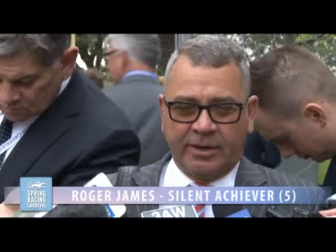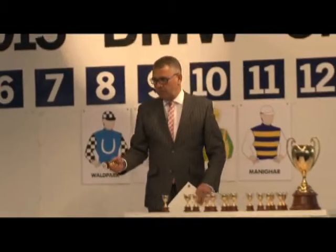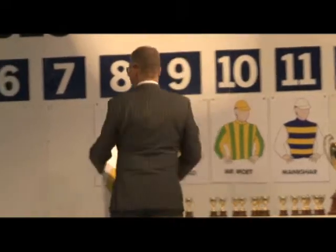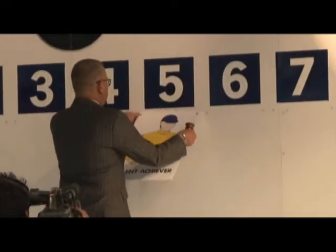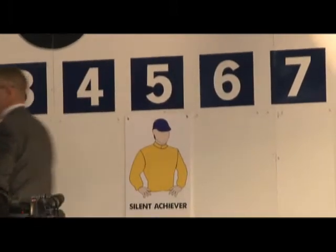We caught up with some of the leading contenders after the barrier draw. When I came here today I hoped that I could draw somewhere between two and eight, and I've drawn right in the middle of it, so very happy. I'm very happy with her — I think her preparation has gone well, there hasn't been a day that I've had any concerns, and I think every race has improved her.